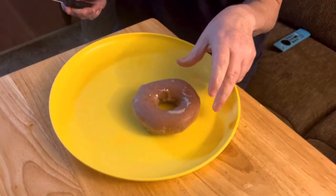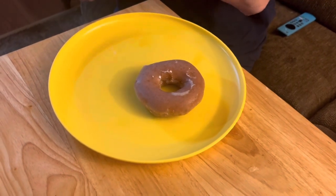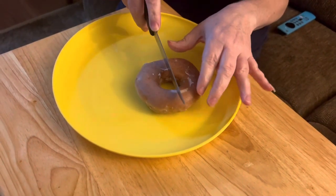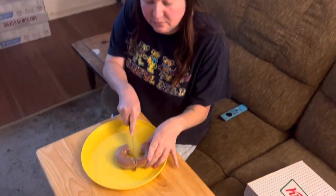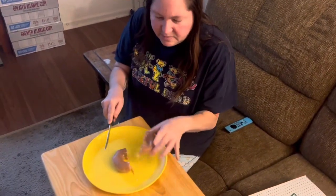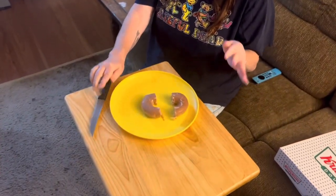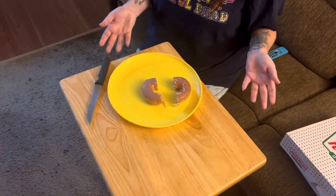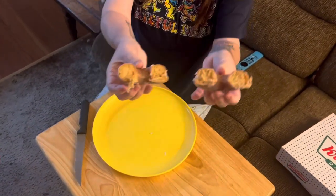The pumpkin spice original glazed donut. We're going to cut it in half. To be fair to Krispy Kreme, these are a day old — we got them yesterday. They probably are not as good as they could be. You could warm it up in a microwave, but we're not going to.